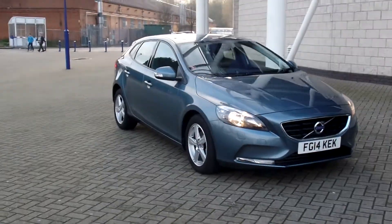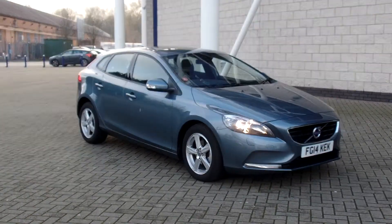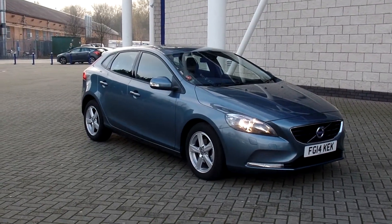You can purchase this car online today by clicking the Reserve Online button to the right of this video. Thanks for stopping by at Sturges.